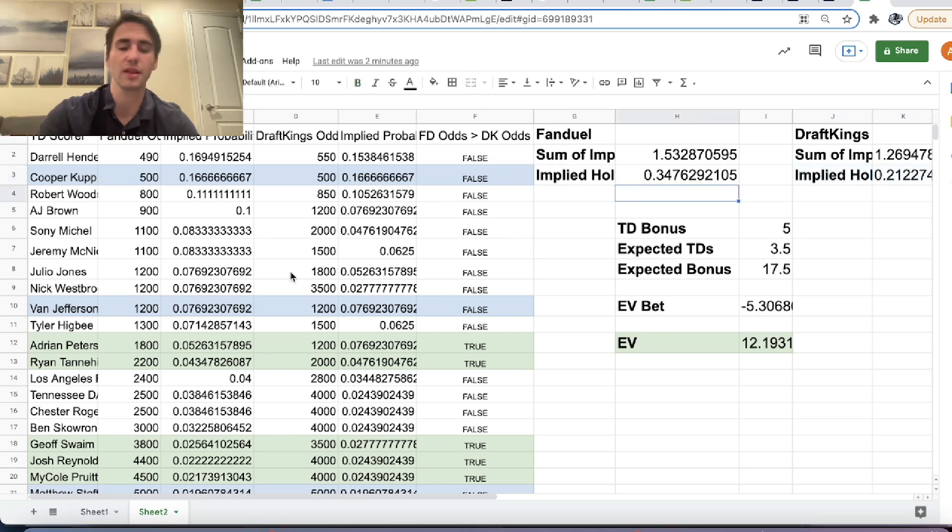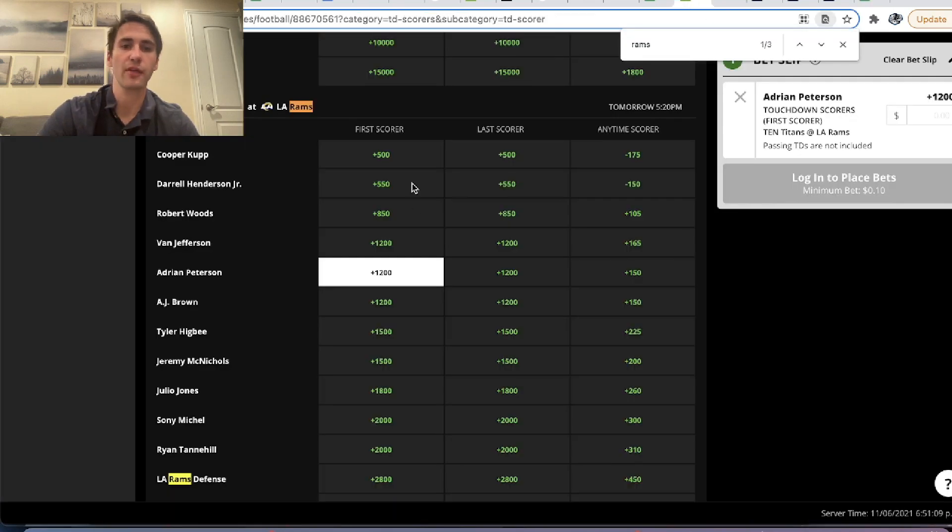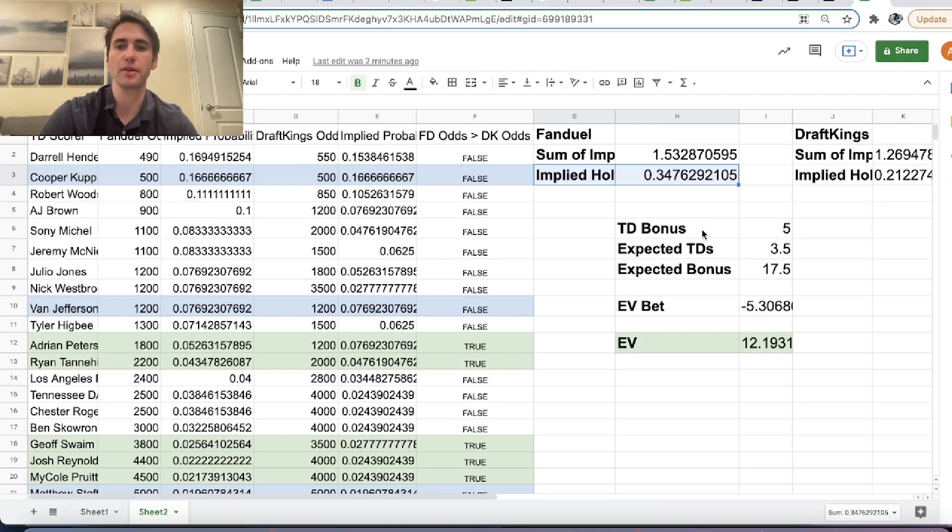If you just like betting first touchdown scores and don't mind losing a little to the VIG, you'd much rather place your bets on DraftKings compared to FanDuel, because FanDuel has a lot more juice baked into it. If we were every week just betting $100 randomly on a first touchdown score in a game, we'd be expecting a loss of $35 per $100 bet. This isn't something we'd obviously bet unless there were a promotion attached to it.